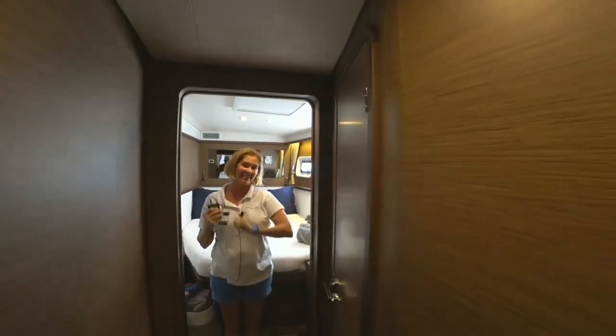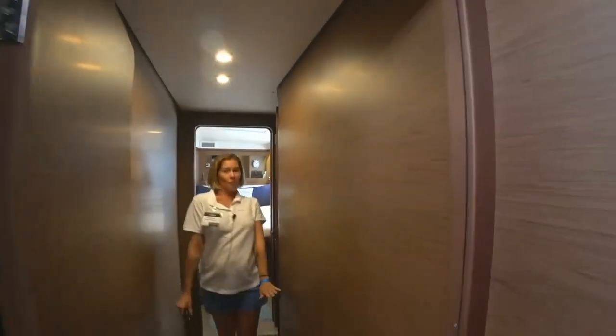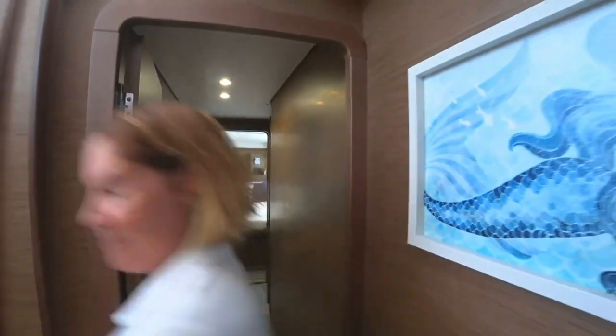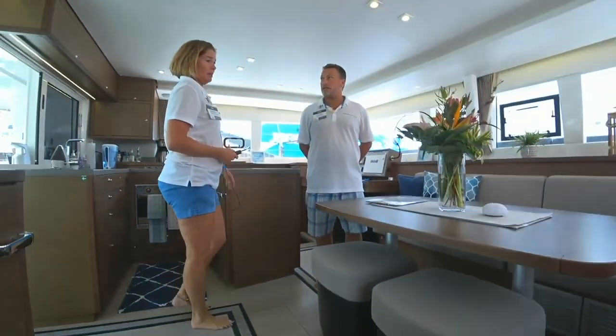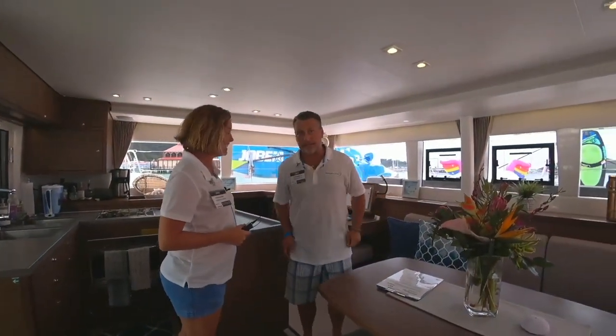We have the same setup on the other side. Did you show him the dog kennel? I did not show him the dog kennel — that's where we keep the cameraman Ted.